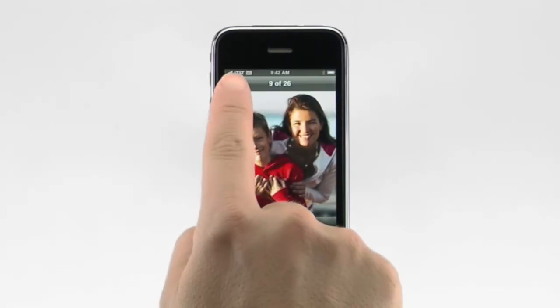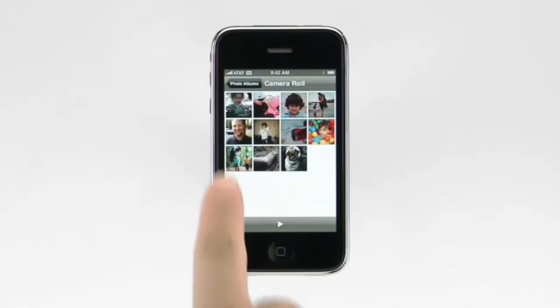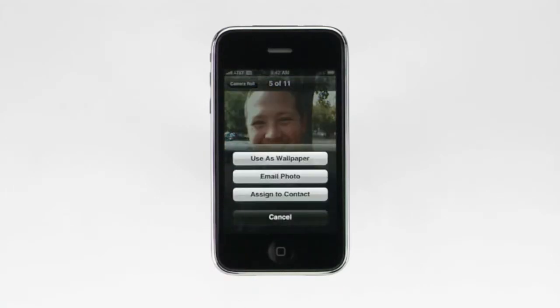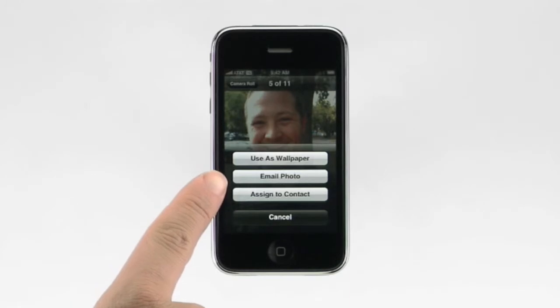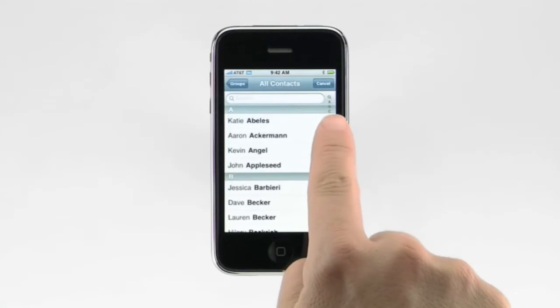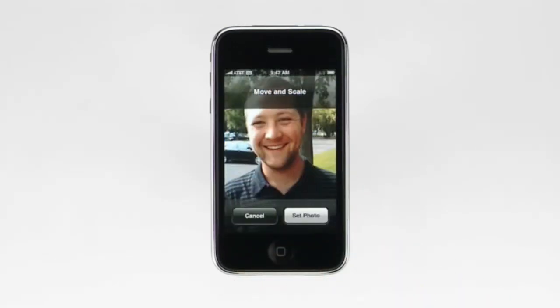You can see all of the pictures you've taken with your iPhone by looking in the camera roll. Here is a great picture of my friend Chris. To make it his picture in my address book so it appears every time he calls, I simply tap this icon. From here I can choose to use it as my wallpaper, email it, or assign it to a contact. I'll select Chris's name from my address book, tap set photo, and I'm done.